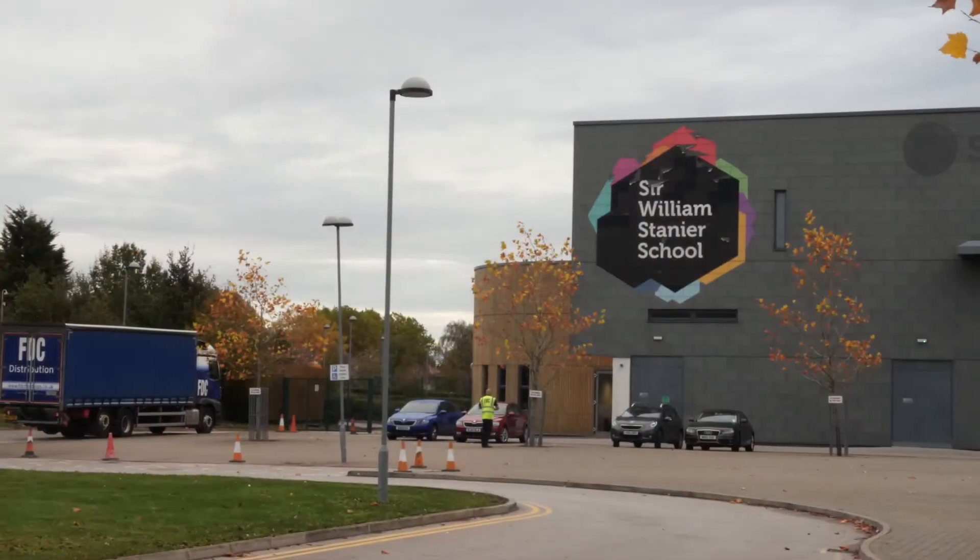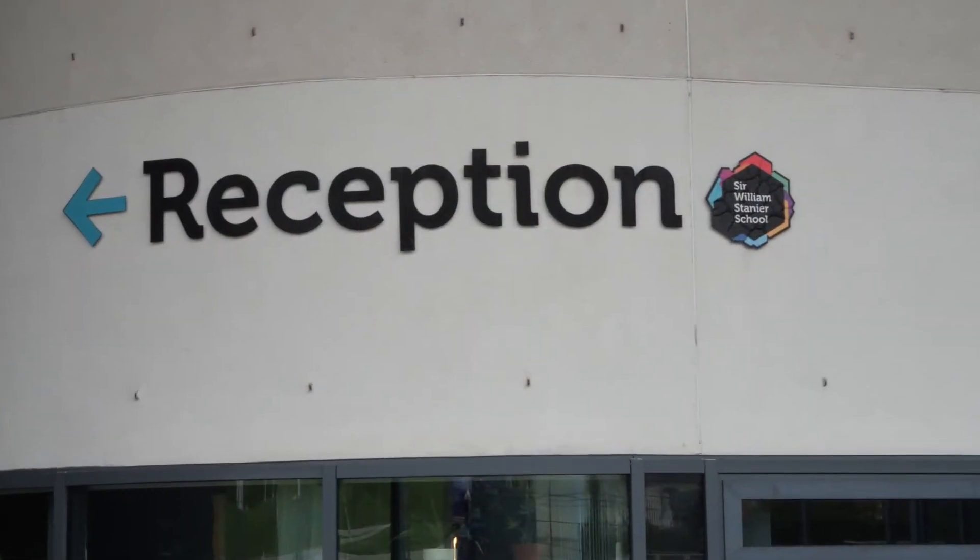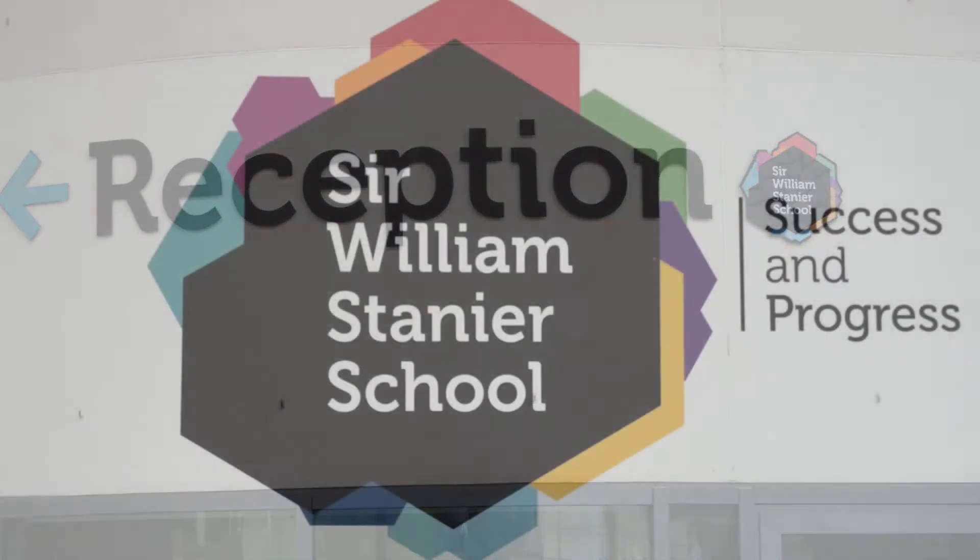My name's Colleen, I work at Sir William Stanier School in Crewe. I'm the maintenance officer here. My job basically entails general repairs and maintenance of the school — light, plumbing, any electrics, simple things like that.